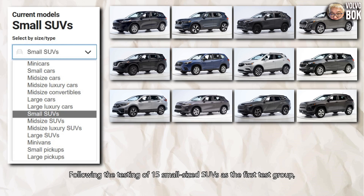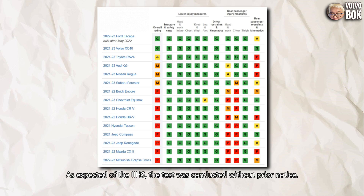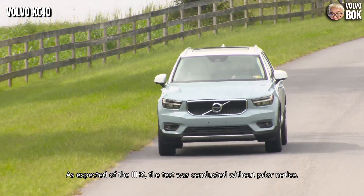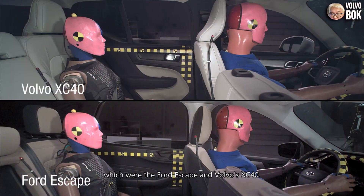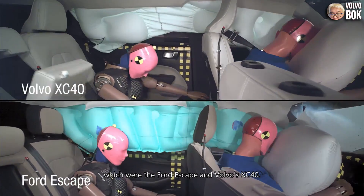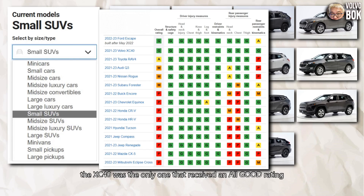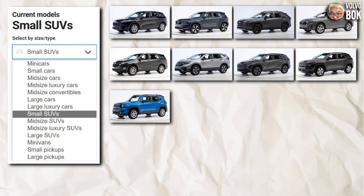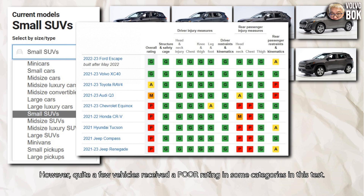Following the testing of 15 small-sized SUVs as the first test group, the results have been announced. As expected of the IIHS, the test was conducted without prior notice. However, only two vehicles received a good rating: the Ford Escape and Volvo's XC40. Nevertheless, according to the overall results, the XC40 was the only one that received an all-good rating.